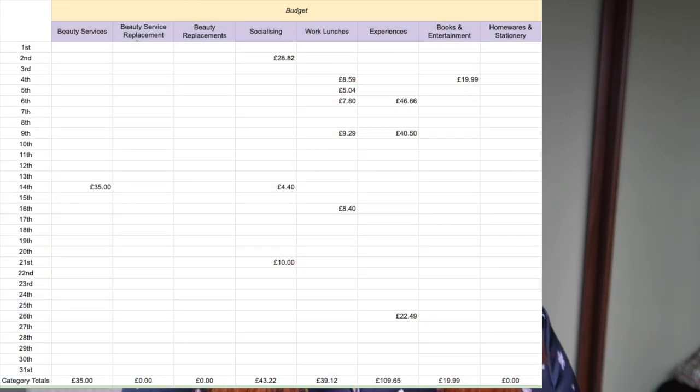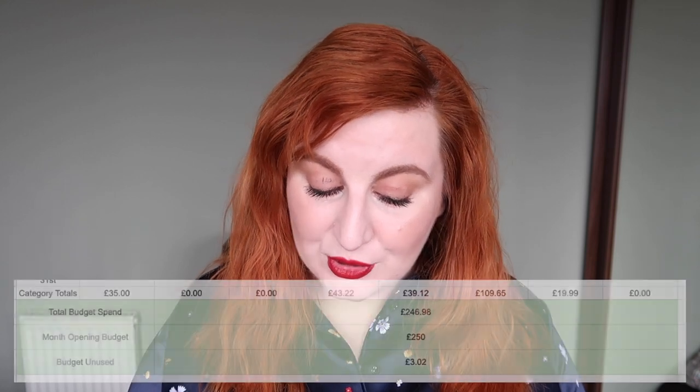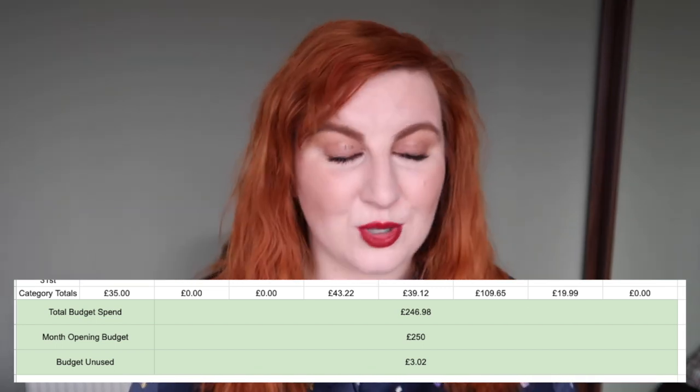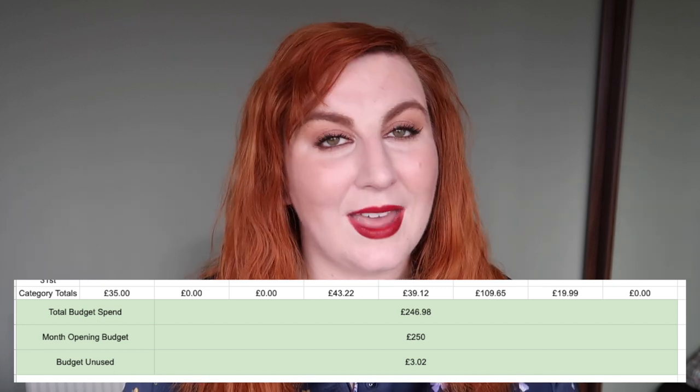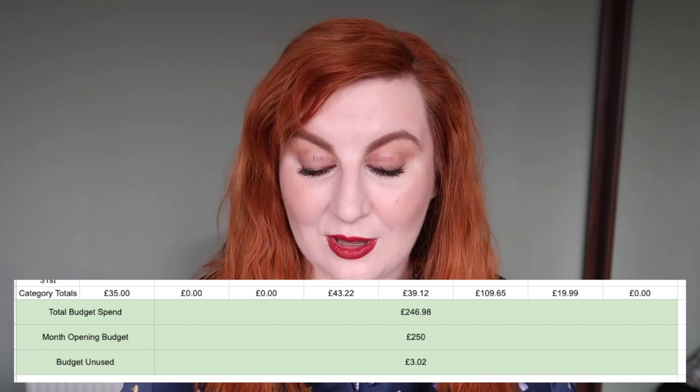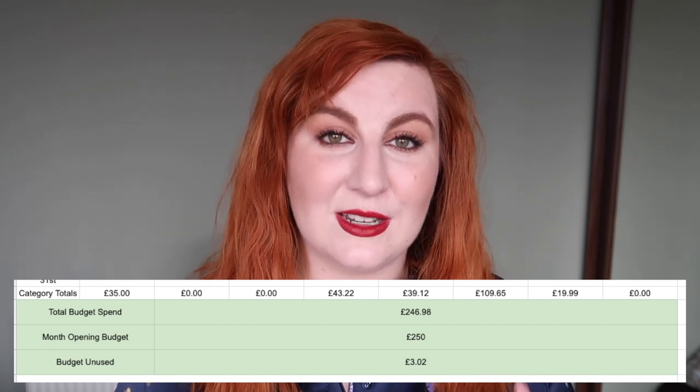For homewares and stationery, I didn't spend anything in January, though Paperchase closing down with money off things is something I'm currently struggling with — but that's for the February check-in. In total, my budget spend in January was £246.98 against a £250 budget, so I'm rolling £3.02 over into February and opening that month with £253.02 to spend.